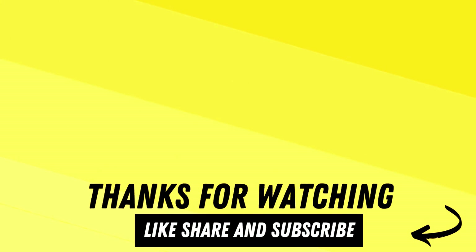Thanks for watching! Please like, share, and subscribe for more videos. Subscribe to TechX Lovers.